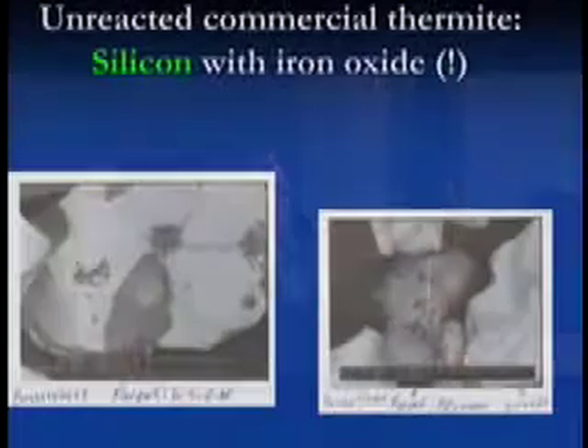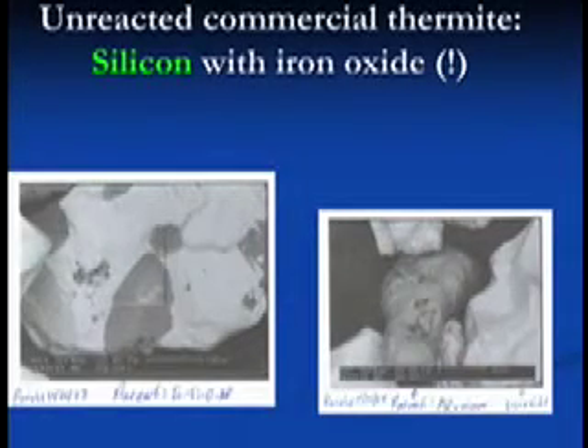Now this is new. John Perales, an engineer, purchased thermite commercially — you can buy thermite on eBay, this is not a secret. He did so, and we looked inside. I was puzzling over where the silicon was coming from in these spheres. It turns out that commercial thermite's iron oxide component is mostly iron oxide, but the dark areas are silicon-rich. The aluminum chunks are fairly pure in this commercial mix, but the iron oxide has silicon mixed in.